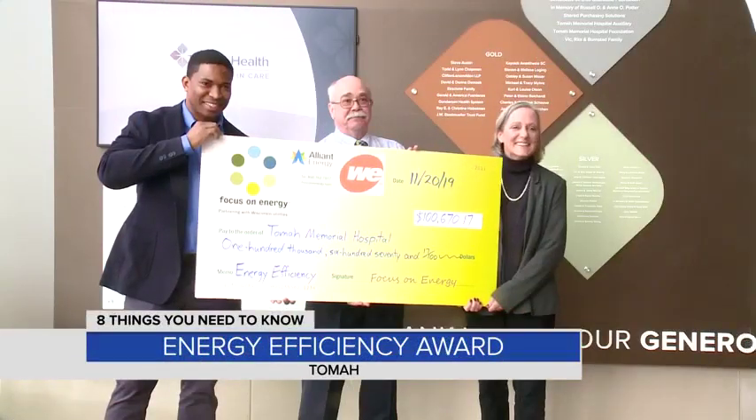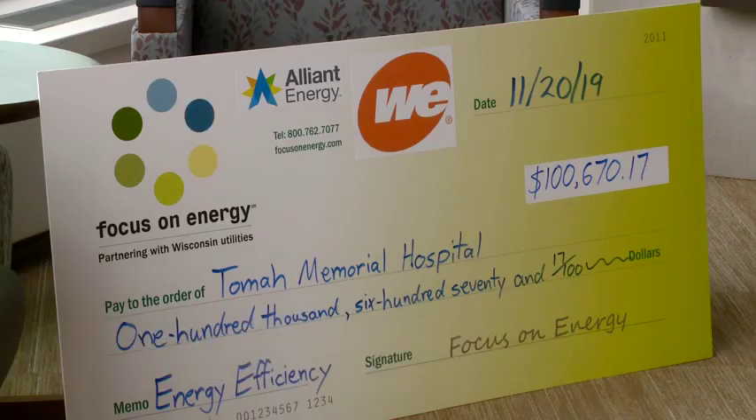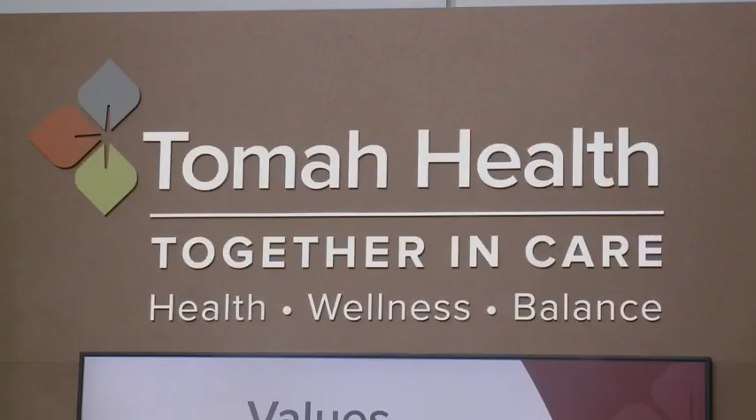Tomah Health is trying to go above and beyond meeting health care needs by also helping the environment. Tomah Health officials worked with utility companies on its new 140-thousand square foot building to create a state-of-the-art facility that's energy efficient.